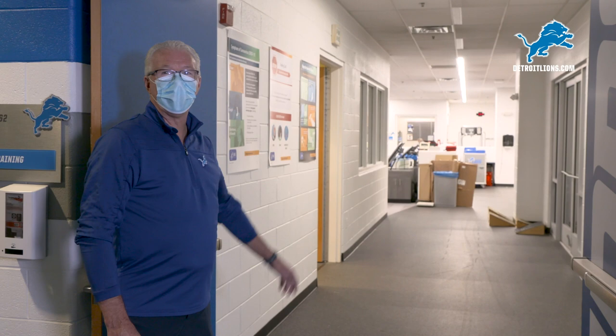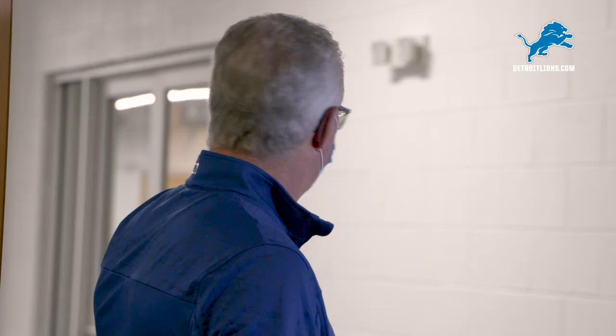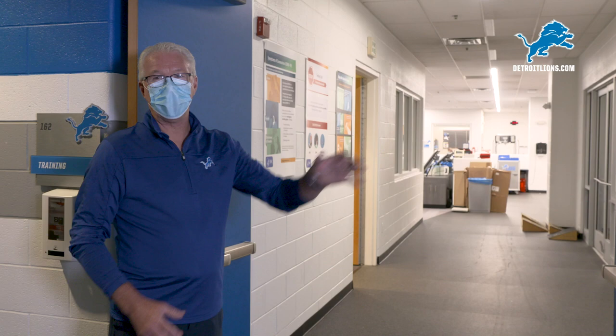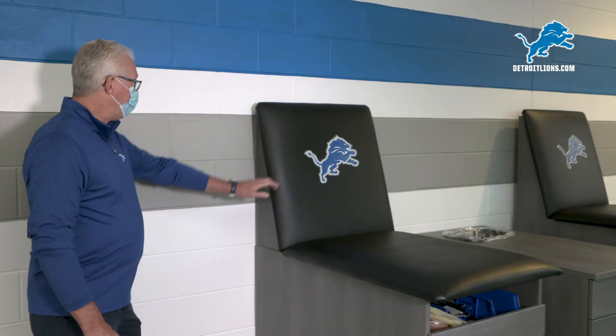Here's the entrance to our training room. This is where the players get their treatment for any injuries they have, get their ankles taped and everything ready for going out to practice. We'll show you some things that we've taken out of this training room and put it out in the hallway to provide more space and six feet of distance, so everybody is separate and has their own space for getting their ankles taped and any treatment they may need.